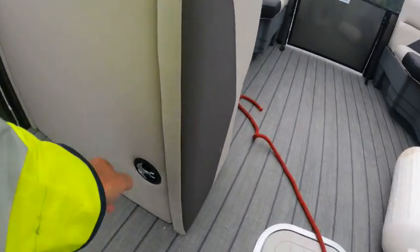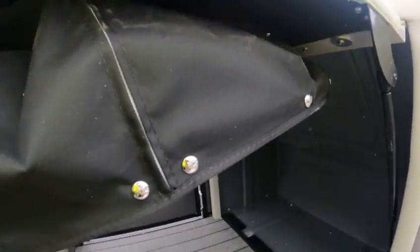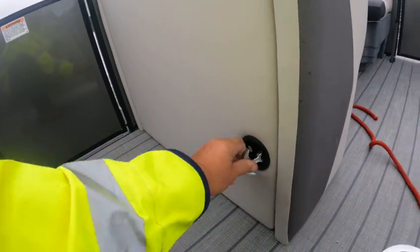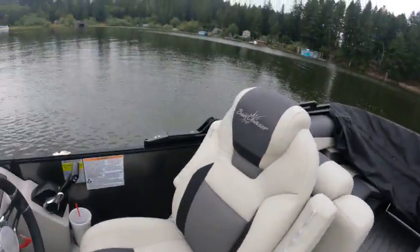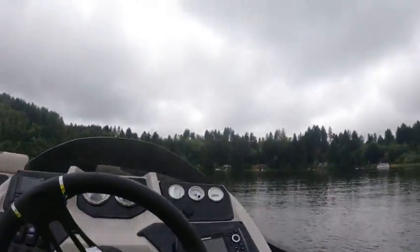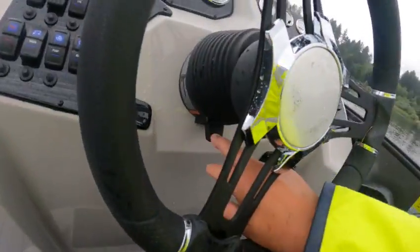Right here, you lift up on that and just pull down and that makes a changing room for you. It's lockable and you can keep stuff up under there as well. The radio is working and it's got a tilt wheel right here.